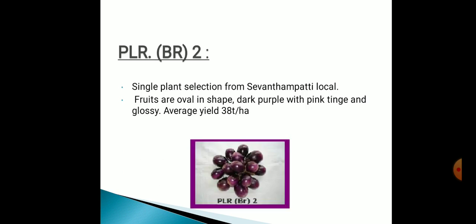Next one is PLRBR2, a single-plant selection from Seventh Thumbpatti local. Fruits are oval in shape, dark purple with pink tinge and glossy. Average yield is about 38 tons per hectare.